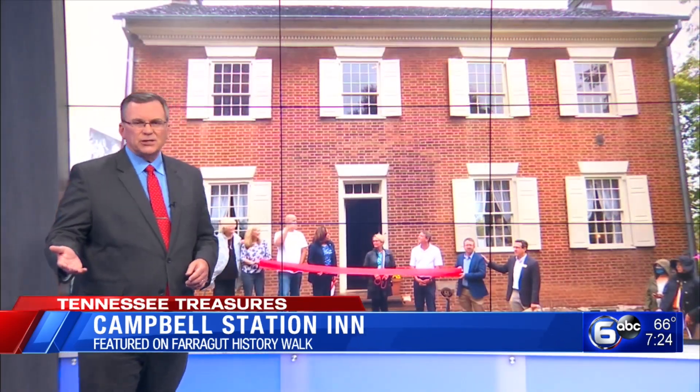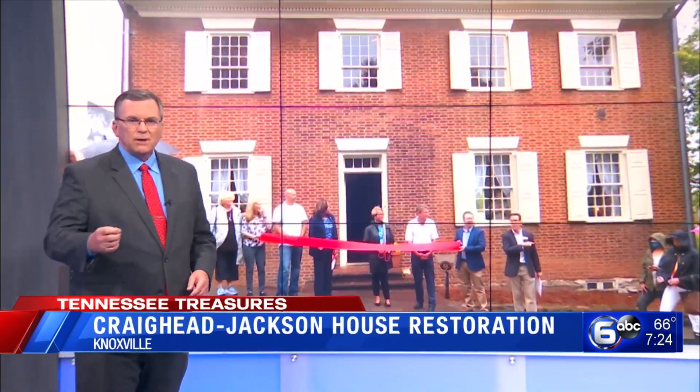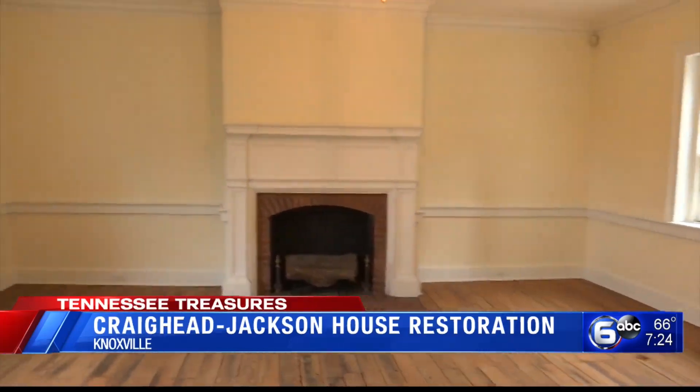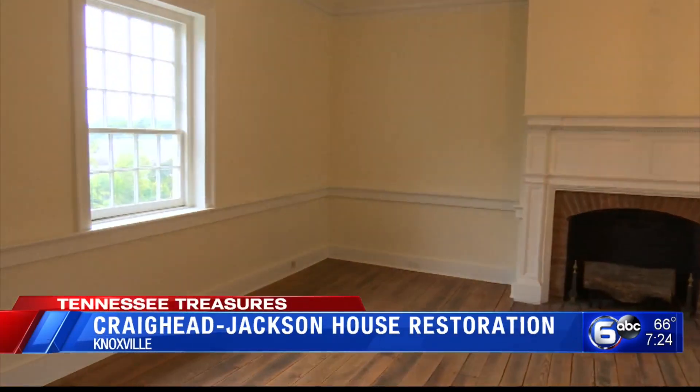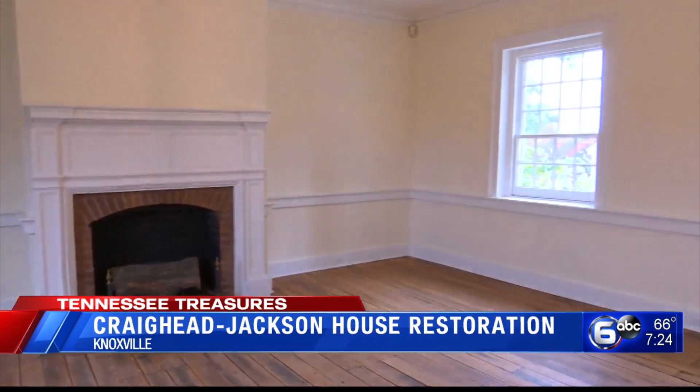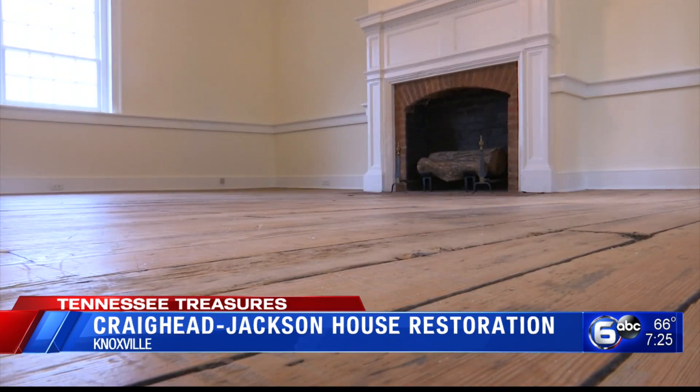On the other end of Kingston Pike, another Tennessee Treasure is also getting a makeover. Built in 1818, the Craighead Jackson House is next door to Blunt Mansion. The windows will be restored, floors refinished, plus bathrooms added to make the building ready for the public. It's thanks to a $75,000 grant from the Boyd Foundation.